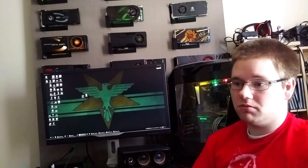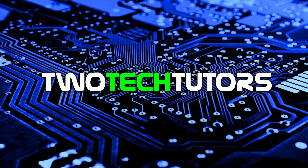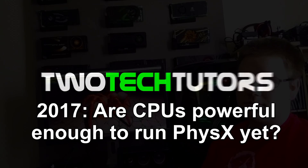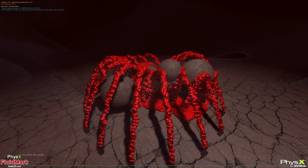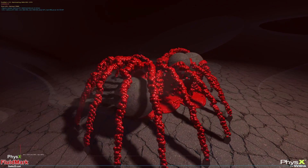It's 2017, let's find out. To find out the answer, we ran a few tests. First up is FluidMark. FluidMark is one of those benchmarks we use just to get an idea of a sort of worst-case scenario when it comes to PhysX.